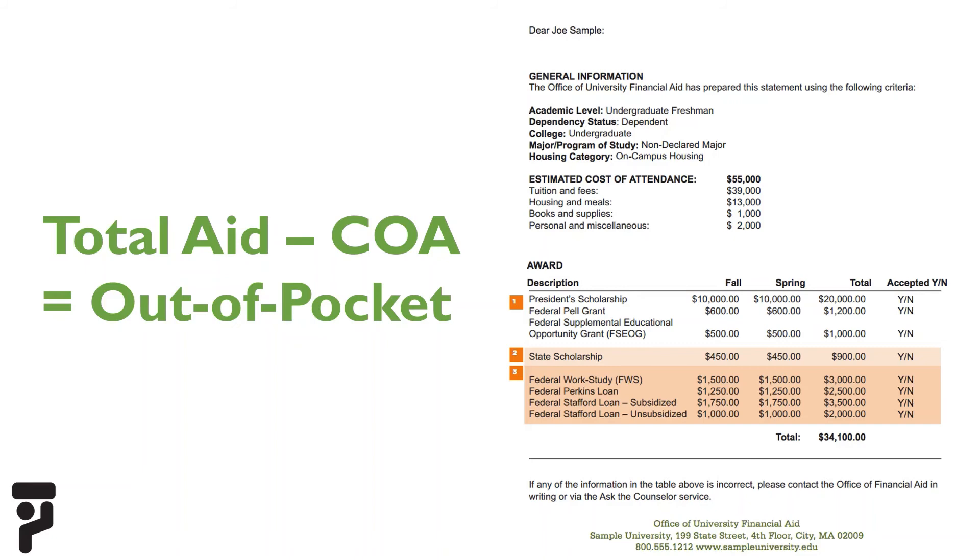As you review your offer, keep in mind that your financial aid will be divided between the fall and spring semesters. The offer may not list the school's total cost of attendance, and it may not indicate your remaining balance after the aid is applied. You may need to take action to accept the offer, such as signing and returning it or accepting online. You are permitted to decline parts of the offer, such as a loan. If you have special circumstances that warrant additional financial aid, contact the college's financial aid office. You can calculate how much you will pay out of pocket by subtracting the aid you will be receiving from the estimated cost of attendance.